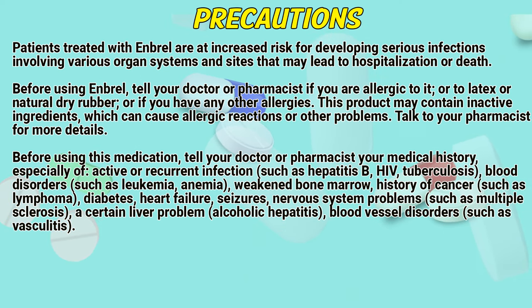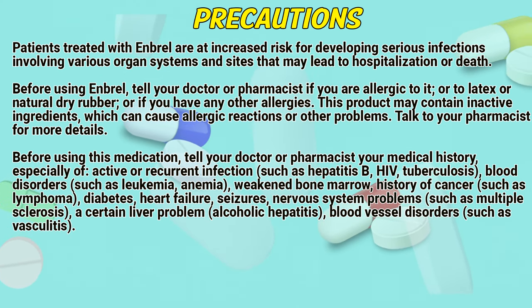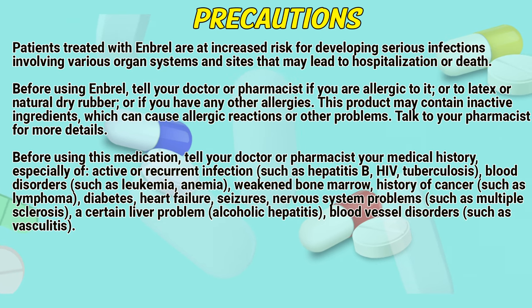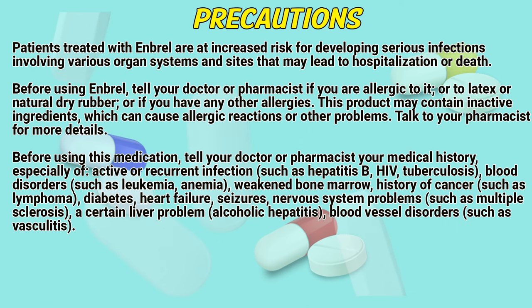Before using this medication, tell a doctor or pharmacist your medical history, especially of active or recurrent infections such as hepatitis B, HIV, tuberculosis; blood disorders such as leukemia, anemia, or weakened bone marrow; and history of cancer such as lymphoma.